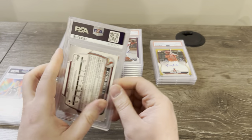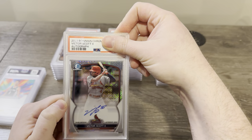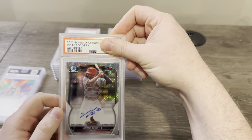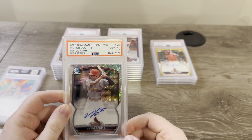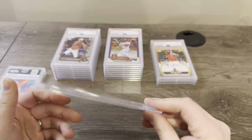Four cards left. Victor Scott II — another up-and-comer. This is his Mojo auto from 2023 Bowman Megabox. It says Bowman Mega down there. Victor Scott II autograph on card, obviously Mojo — not a first because these Mojo autographs aren't firsts. Got a 10. That's actually a pretty good card to get a 10 on — he actually sells pretty well. Our 10s are now above our nines — that's what we want.